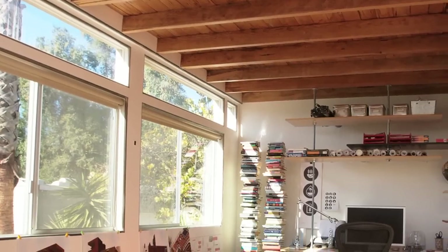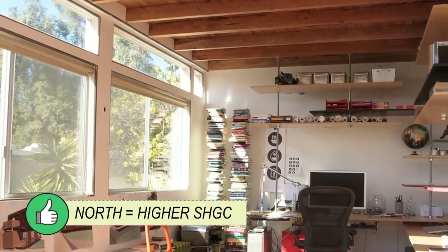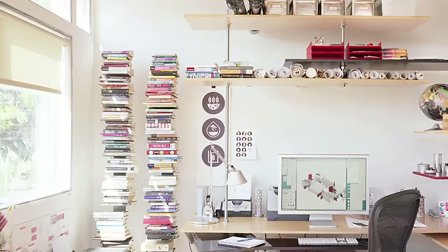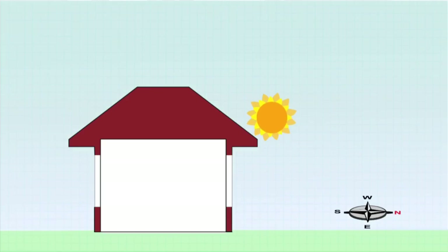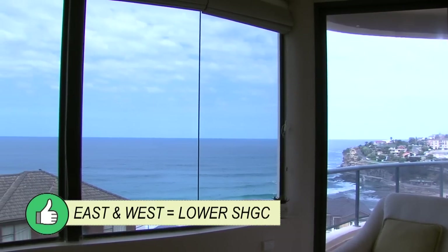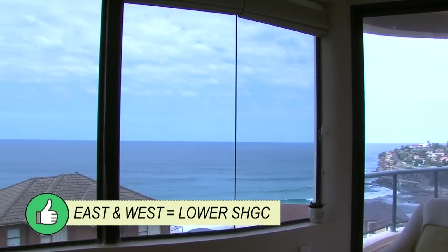The solar heat gain coefficient, or SHGC, is a measure of the amount of solar heat that passes through the glass. The higher the SHGC, the greater the heat that passes through. So in temperate climates, install glazing with a high SHGC on the northern side of the house to allow the winter sun in. In summer, it is the glazing on the east and west which is exposed to the sun, so install shading, and if that's not possible, use low SHGC glazing to keep the solar heat out.